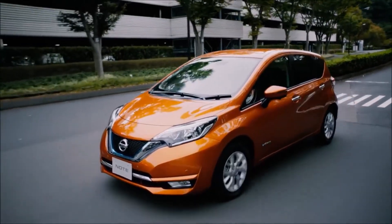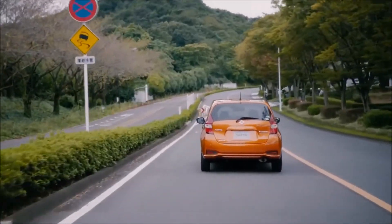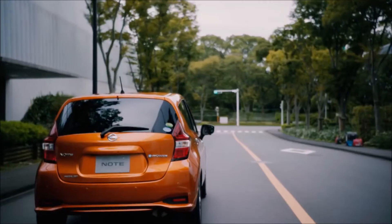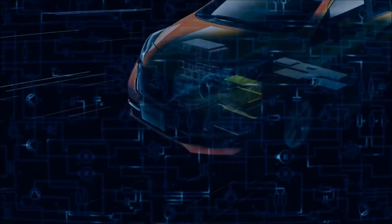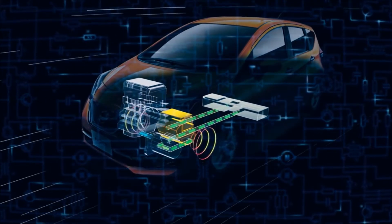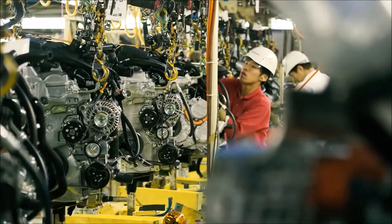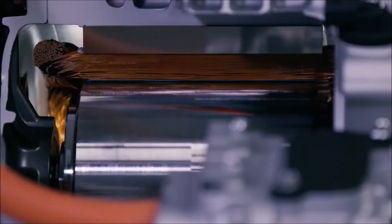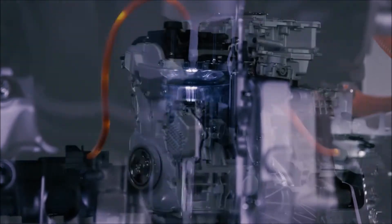e-Power allows drivers to enjoy the benefits of EV without having to worry about charging the battery. e-Power technology aims to provide customers a gateway to 100% electric cars, and further Nissan's pursuit of a zero emission society.